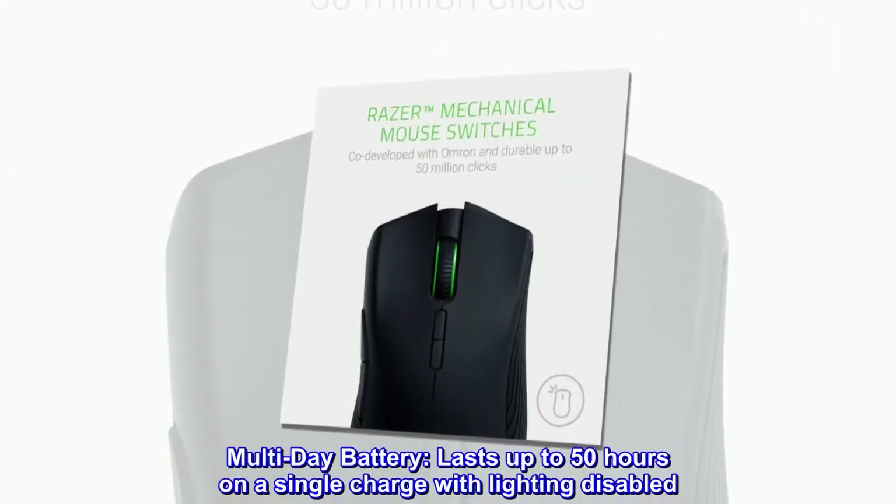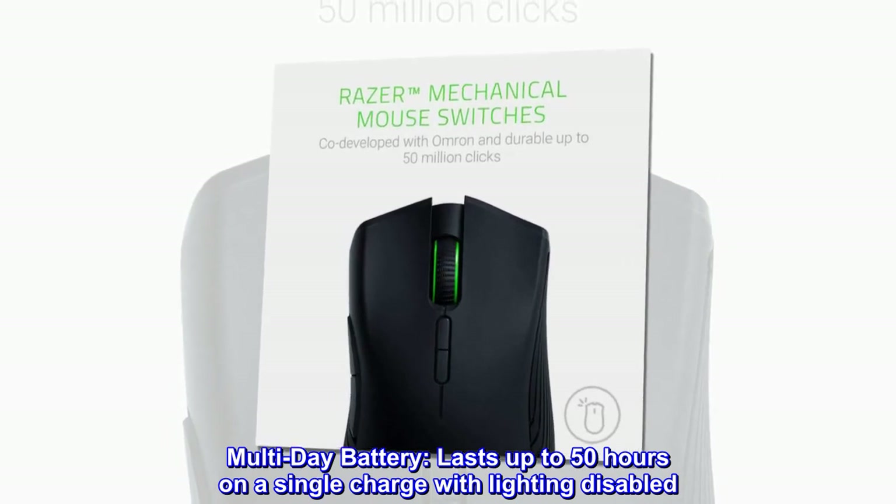Multi-day battery. Lasts up to 50 hours on a single charge with lighting disabled.